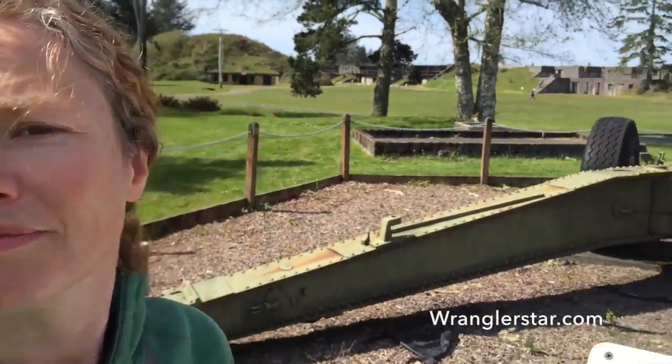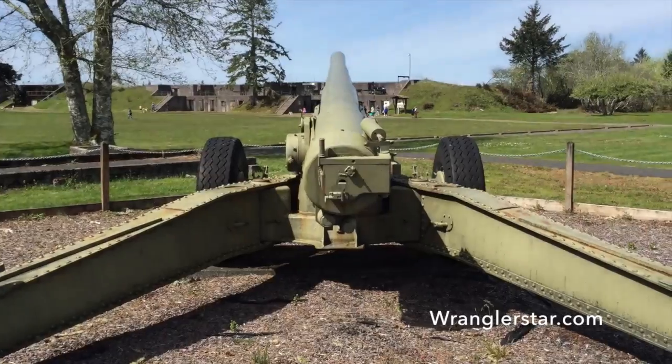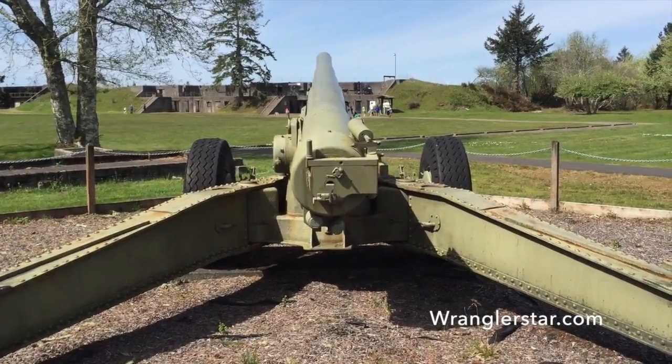So where are we today? We're at Fort Stevens State Park. That's a 155 millimeter. It's a big gun. World War II.